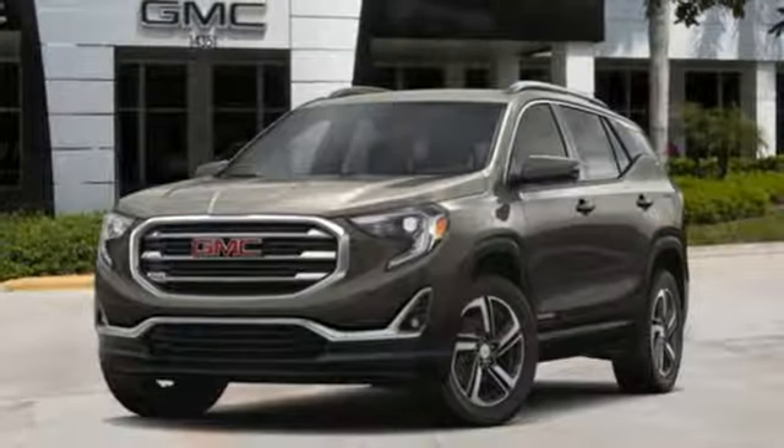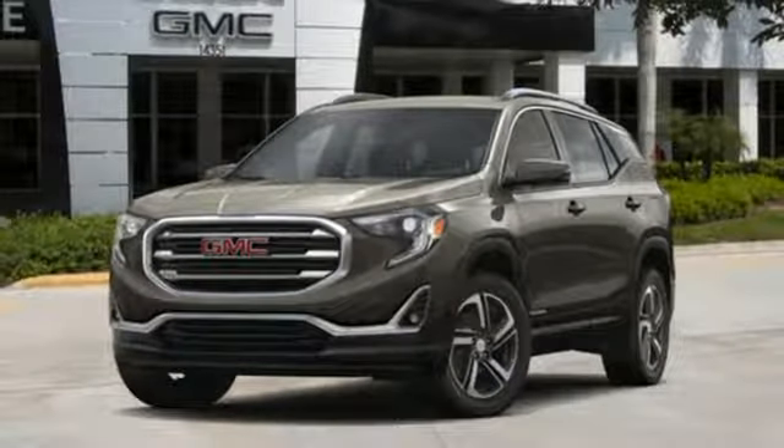Smart capabilities, strong performance — GMC. Hurry in today for a test drive.